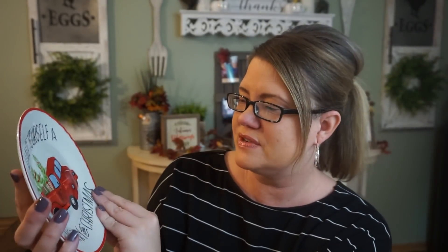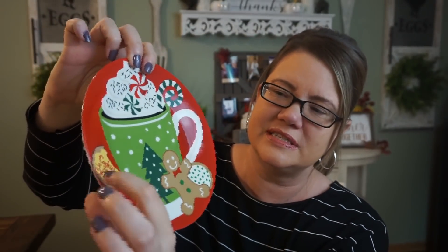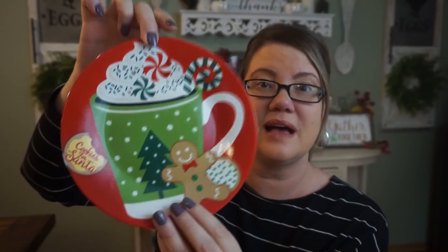One of my favorite finds this haul — cookies for Santa plates. Check this out. This one says 'have yourself a merry little Christmas' with the red truck — such great quality. My store also had one with a cocoa mug on it. Now there's a sticker that says 'cookies for Santa' — it is a sticker, not part of the plate — but I thought it would go cute with our hot cocoa station. They also had one with Santa. Really cute. If you're making holiday treats for neighbors, get a small plate like this, give a little variety, wrap it up, and they can keep the plate. A nice little touch for a dollar.